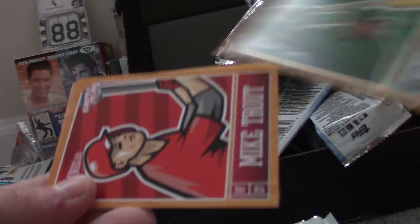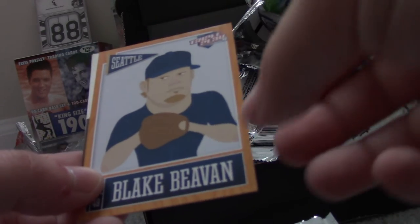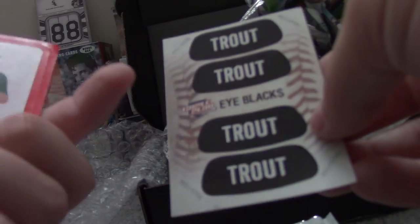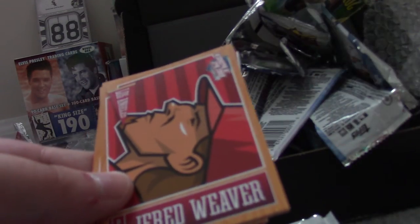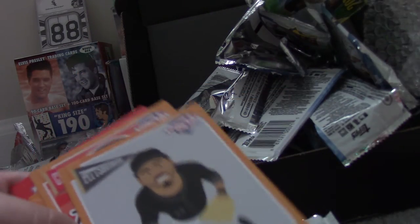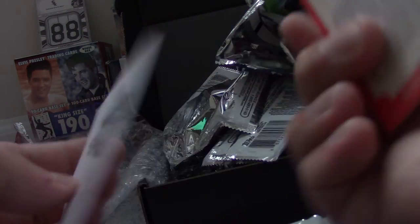Yoenis Cespedes, Mike Trout, Andrew McCutchen, Jay Bruce, Blake Beaven. Some Mike Trout Eye Black sticker, and a Blake Beaven sticker. A Hanley Ramirez, Josh Reddick, Jared Weaver, Pedro Alvarez, Johnny Cueto. Baseball 101 Fastball. And a Cole Hamels sticker.